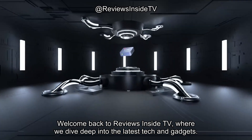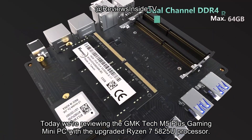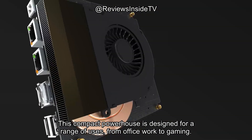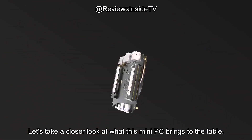Welcome back to Reviews Inside TV, where we dive deep into the latest tech and gadgets. Today we're reviewing the GMK-TEC M5 Plus Gaming Mini PC with the upgraded Ryzen 7 5825U processor. This compact powerhouse is designed for a range of uses, from office work to gaming. Let's take a closer look at what this mini PC brings to the table.